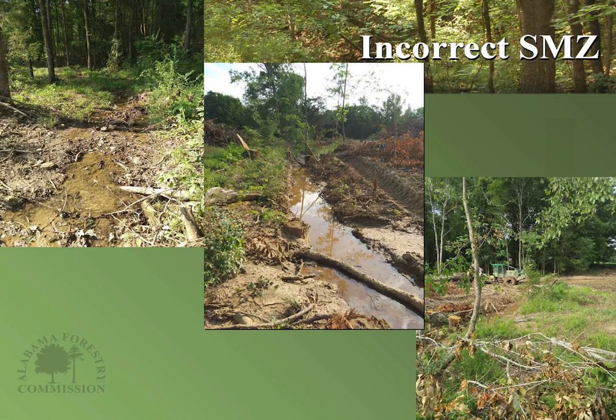Here are examples of incorrect SMZs left on mostly perennial streams. In the top left, sediment and debris was left within the stream bed. The middle slide shows where they disrupted the vegetative buffer right next to the stream by running a skidder along it, and you can actually see sediment getting into the stream and causing turbidity. On the bottom right, there's debris left within an intermittent stream that must come out — the water must be able to flow freely, and sediment cannot be allowed into the stream.